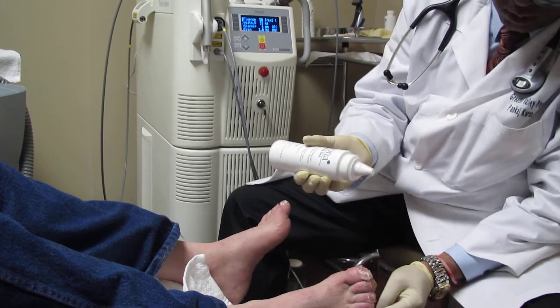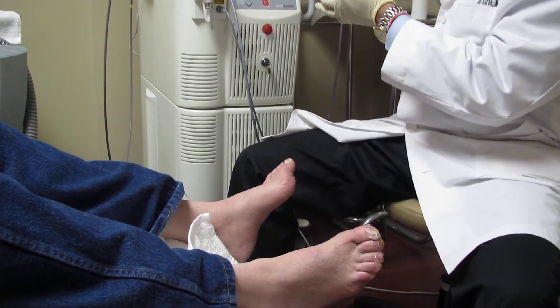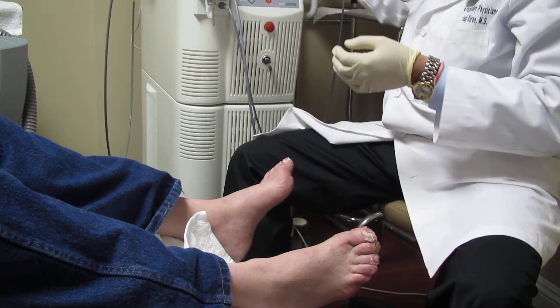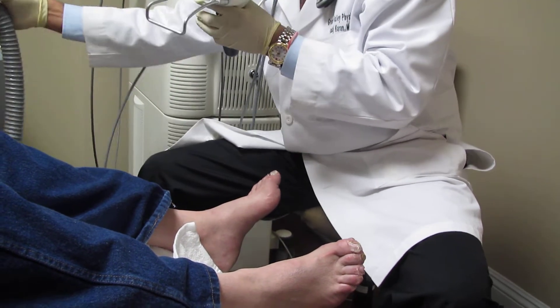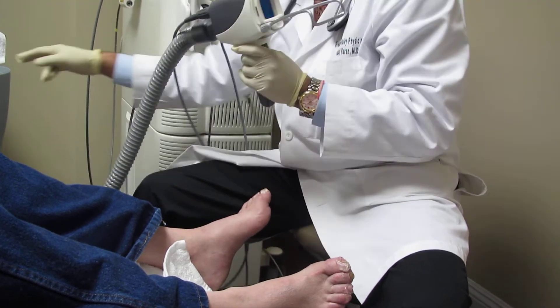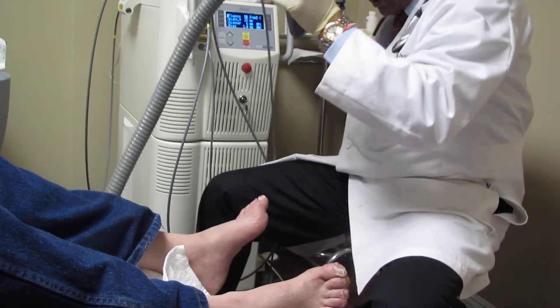The patient requires four treatments, one treatment every week. Some patients do feel some pain during the treatment, and some patients do not feel pain at all — it depends on the patient's sensitivity, how sensitive they are.